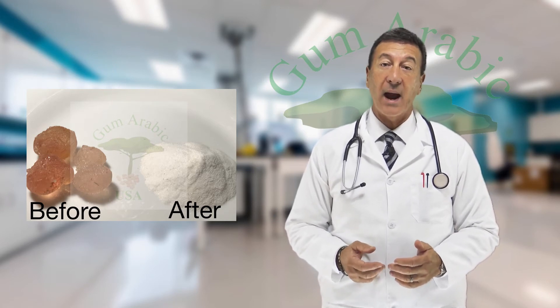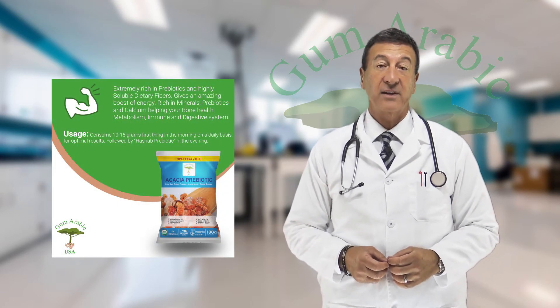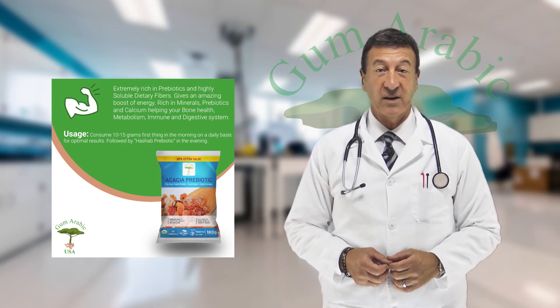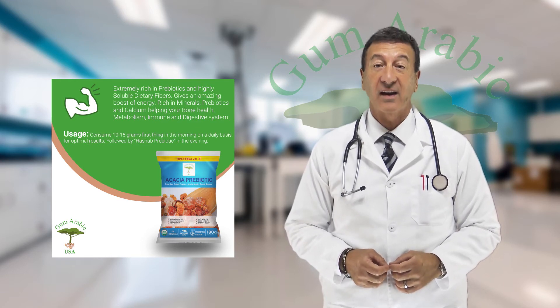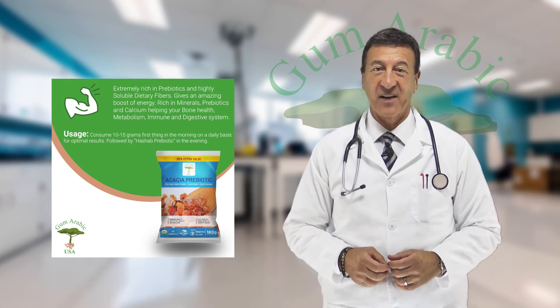Now we don't claim our products cure any ailments or diseases, and our products have not been FDA evaluated for any health claims. However, the various research studies done around the world and the countless customer reviews are our testament to the great value acacia gum has for your health.